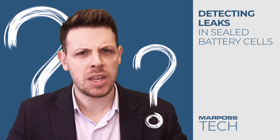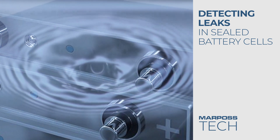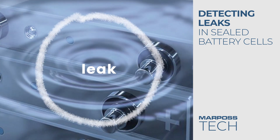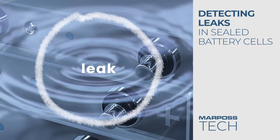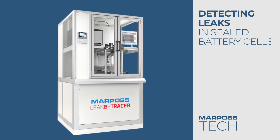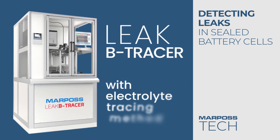Battery cells contain liquid electrolytes with flammable solvents that, if leaked, could create serious damage. And this is why we have developed this cutting-edge test station called Liquid Tracer for testing the complete tightness of the battery cells using this electrolyte tracing method.